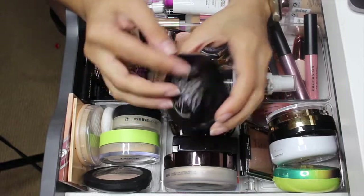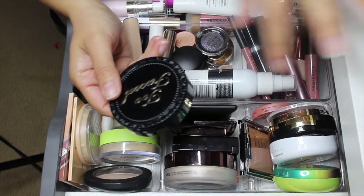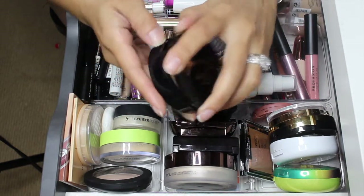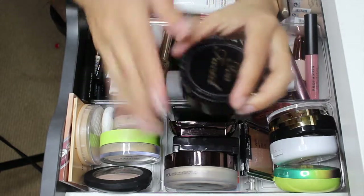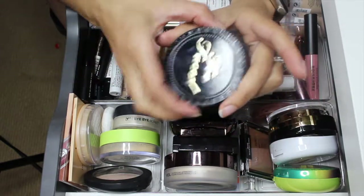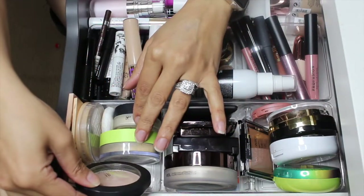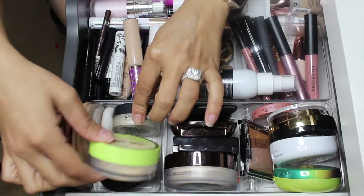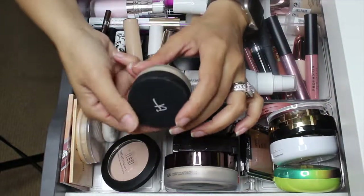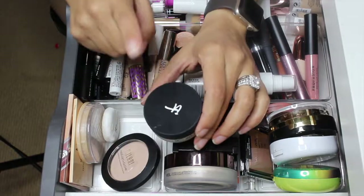I'm going to take out this Two-Faced powder foundation. I really like it — I like to apply it on top of the Charlotte Tilbury Flawless Filter, put that all over my face, and then buff this all over. It's absolutely beautiful. I am going to take it out. I'm going to keep this Milani prep set and glow. I do want to take the Joa selfie ready setting powder out in banana.